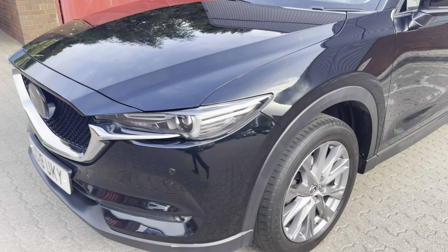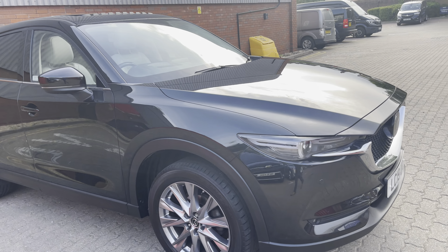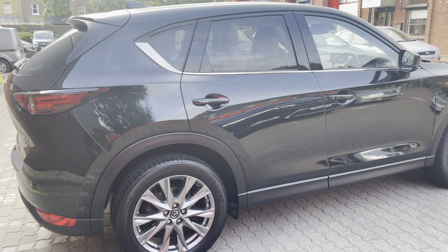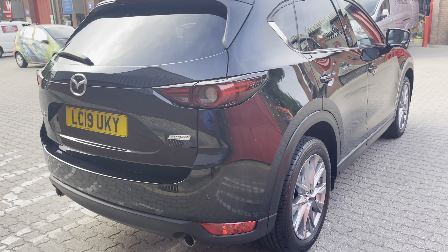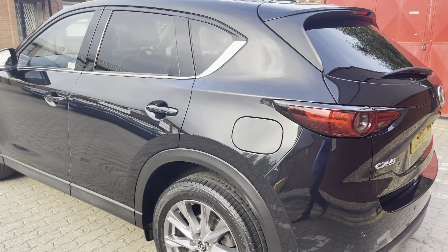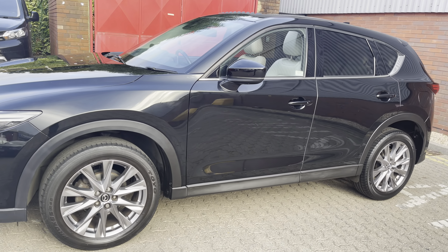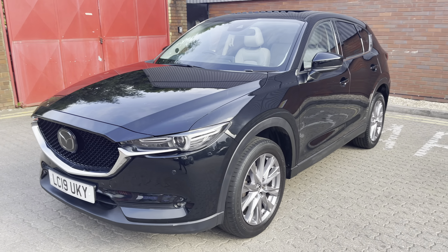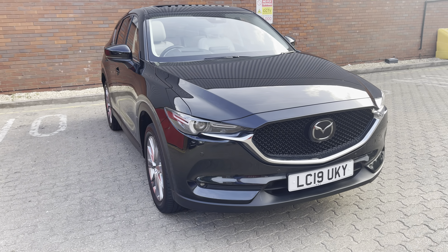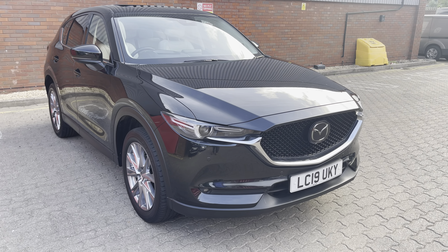If you have a part exchange, please run it by me — I'm hungry for stock, whatever you've got. And if you need finance, subject to status, acceptance and approval, I can offer finance at a competitive rate of interest with various funding options. This car has the optional safety pack, the optional stone leather interior — it's a fully loaded car at 41,000 miles, sold and supplied by ourselves, with a full Mazda service history. All servicing will be brought up to date prior to sale.